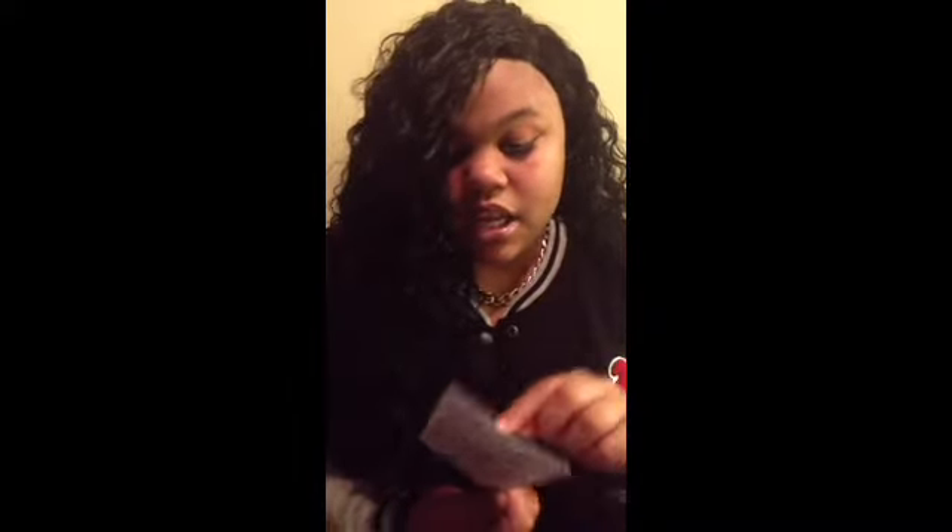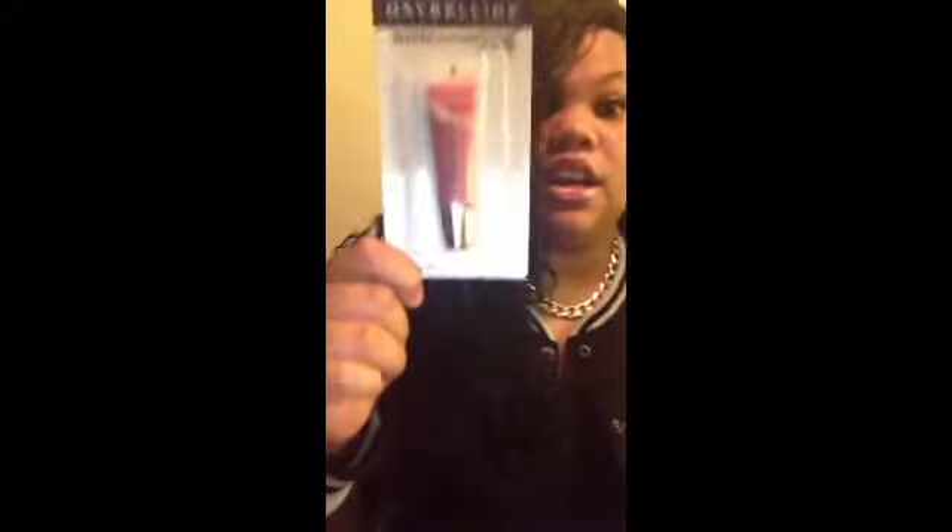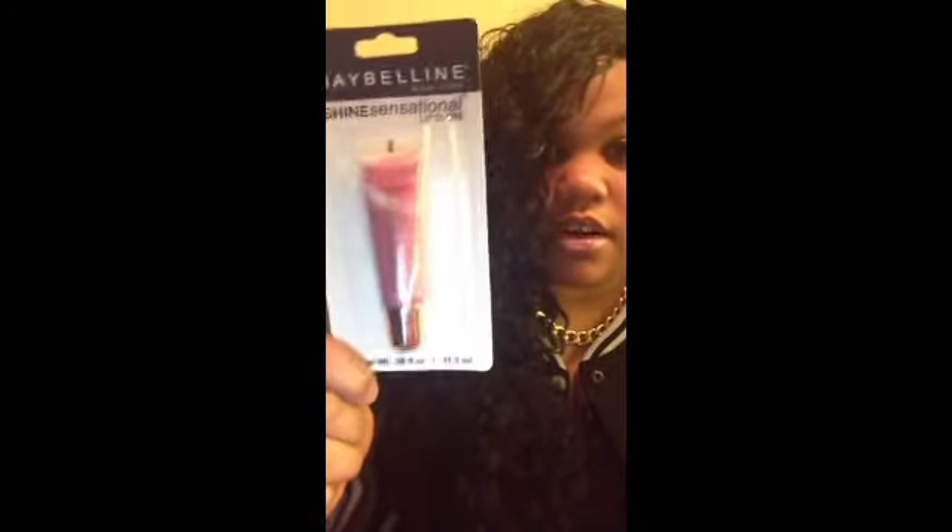Next I picked up the same lip gloss but this one looks like it's really gonna show on your lips well. And that's it — those are all the colors they had, and that's my mini haul.